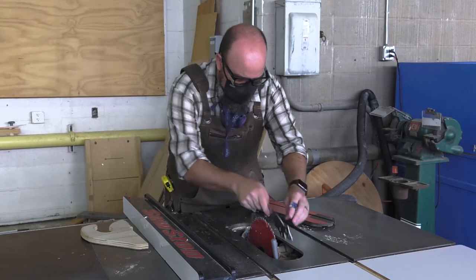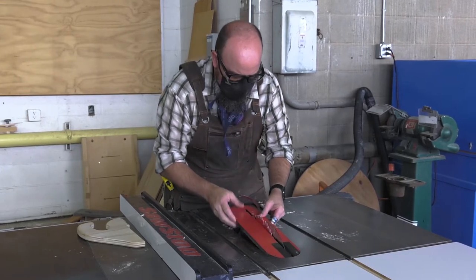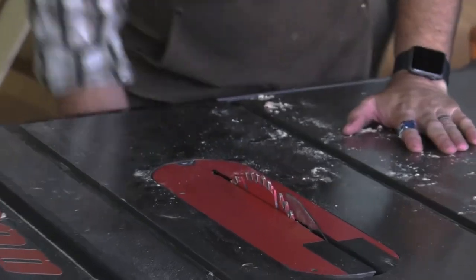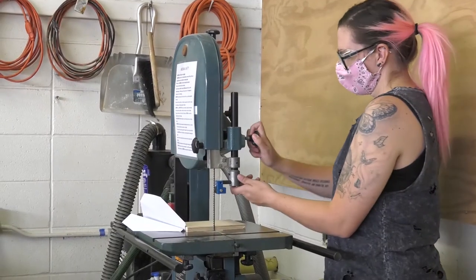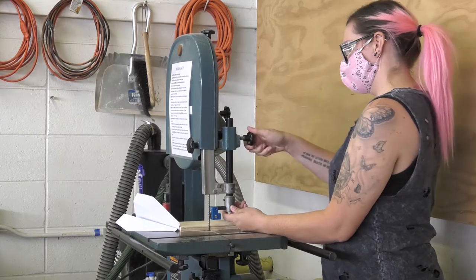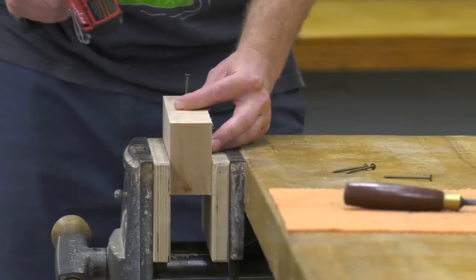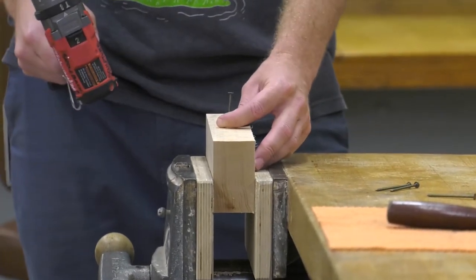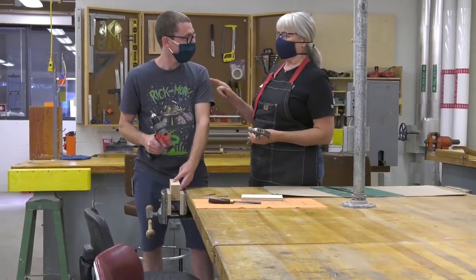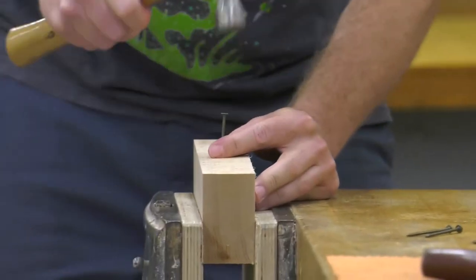Do not operate machines or equipment unless all safety features and guards are in place. Always stop a machine to make any adjustments or measurements. Never use excessive force on any machine or tool — let the machine do the work. Usually needing to force a machine means that something is wrong or your use is incorrect. Check the machine with your instructor or technician to be sure that your operation is right and the machine is safe to use.